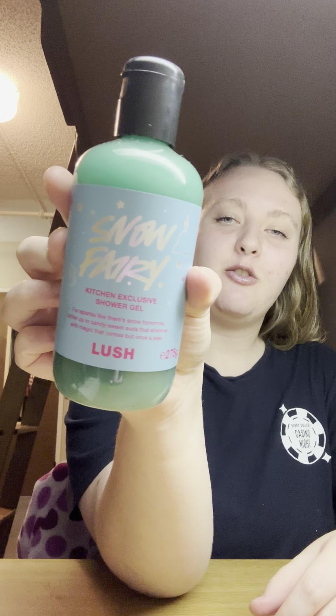Next is the Snow Fairy shower gel in the exclusive blue packaging — there's also one in white packaging but I wanted this color because blue is one of my favorite colors. All the glitter has settled to the bottom because it's expired, but it only expired in January of this year — only four months ago — so it's not too expired. I'm super happy to have this because I love the scent; it smells like cotton candy.